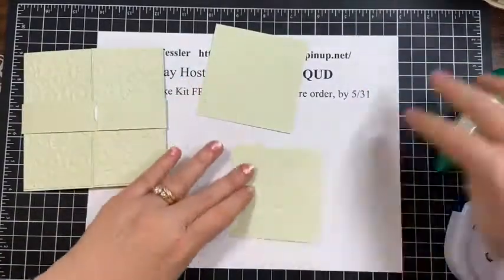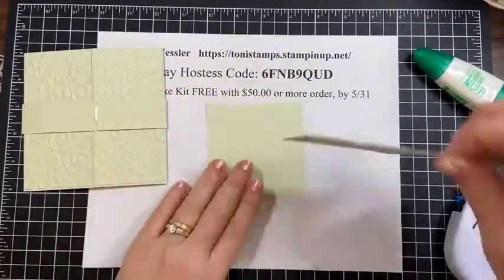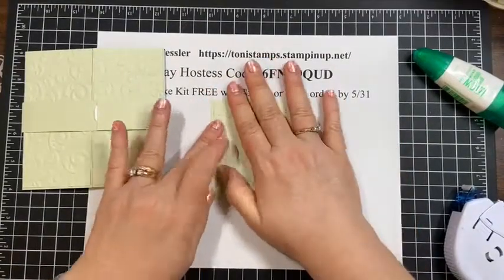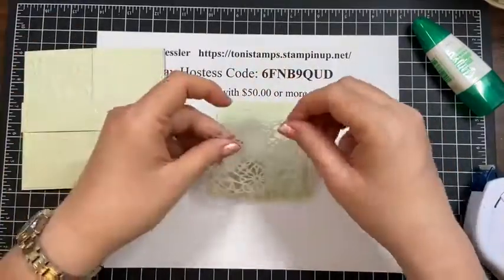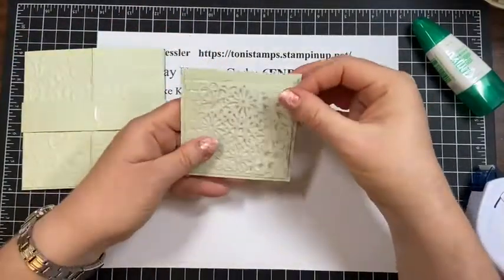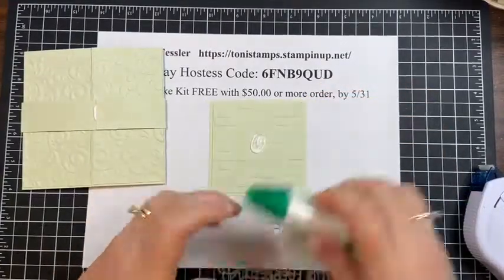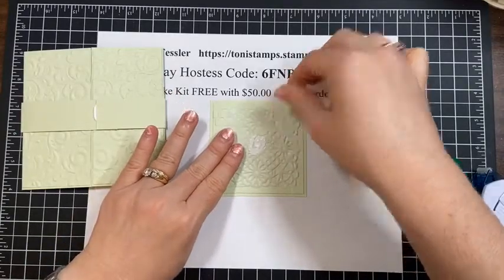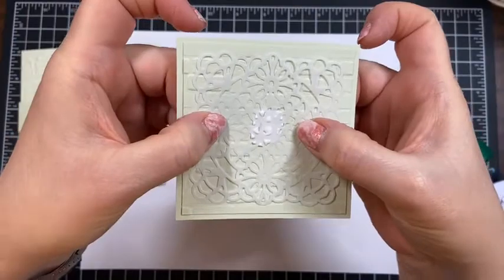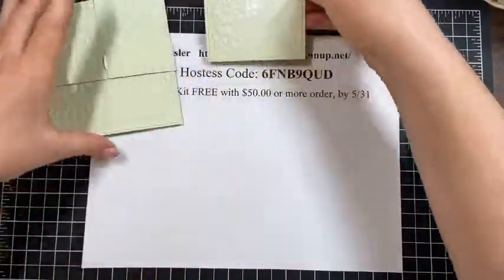I've embossed the three and a quarter piece with the brick and mortar folder. The vellum doily on the soft seafoam shows up and gives a little more interest. I'm putting a little glue right in the middle because that's where my flower is going to go — right in the middle. The fact that glue peeks through the vellum holes doesn't matter because we're covering it all up. Now let's do some stamping.